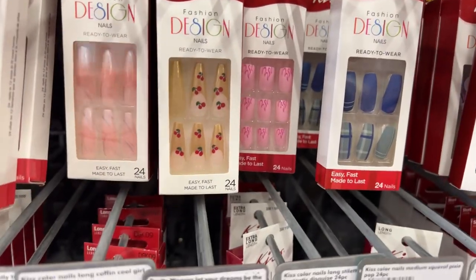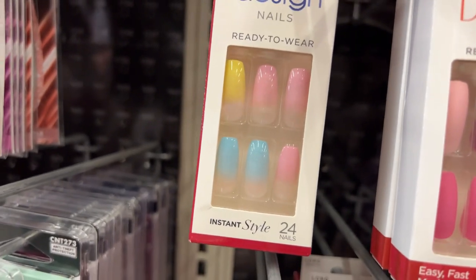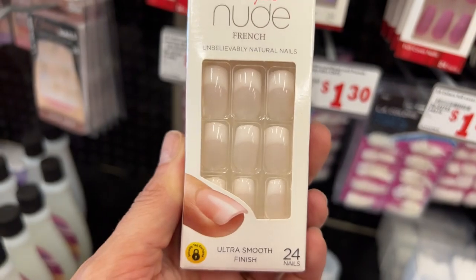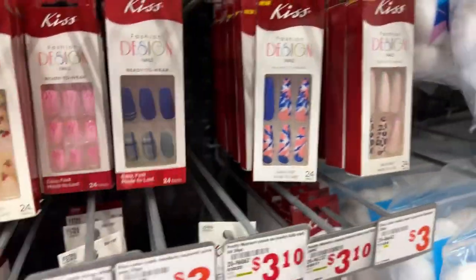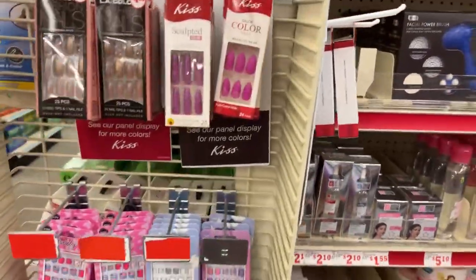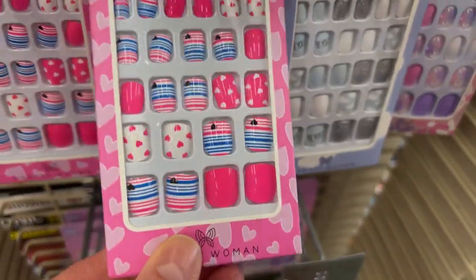These are just three dollars — acrylic nude. And then this one: bunny birdie gator colors, yellow, blue, and pink. This is the one they're calling Acrylic Nude French — it really does look like acrylic nails, doesn't it? Those are cute. Most of these Kiss nails are just three bucks.